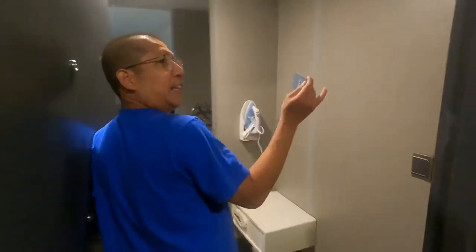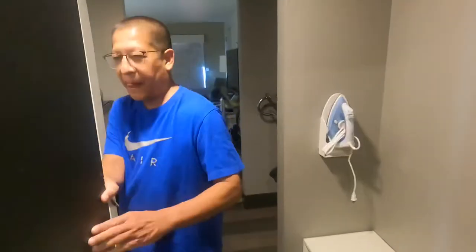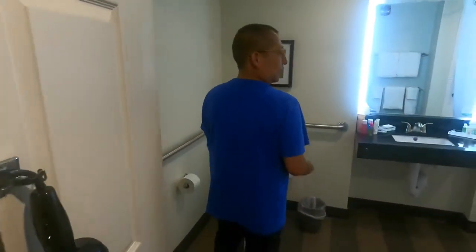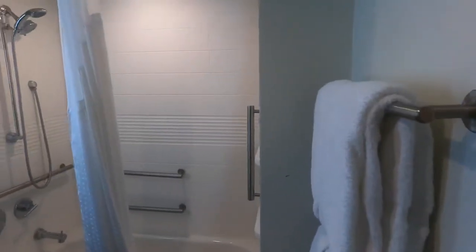This is our room for the weekend — Thursday, Friday, Saturday, up to Monday. It looks nice. Look at the bathroom, very nice, very clean.